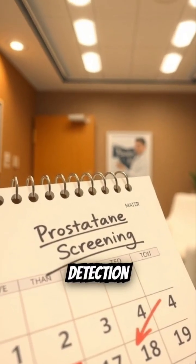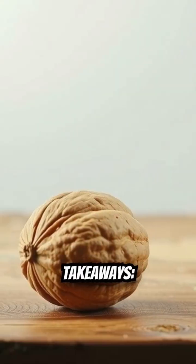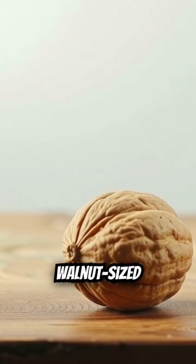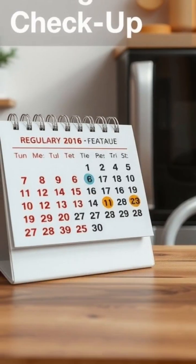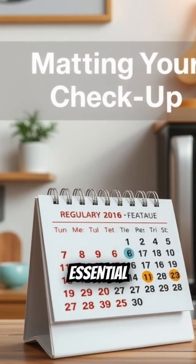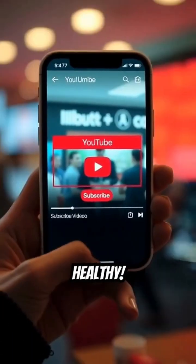Early detection is crucial for prostate cancer, so be sure to talk to your doctor about screening. Key takeaways: the prostate is a walnut-sized gland below the bladder. Its function is producing seminal fluid, and regular checkups are essential for spotting health issues early. Stay informed and stay healthy.